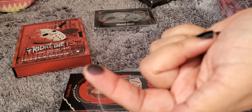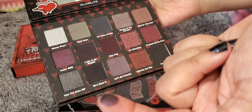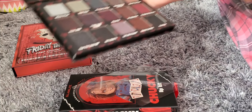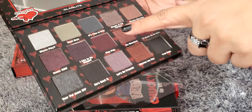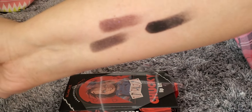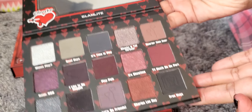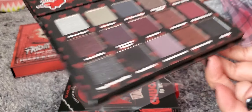Let's go ahead and swatch a couple. This one I'm drawn to — it's called Issues 666. That's what it looks like. The next one I'm drawn to is called It's Showtime. Love it. And I keep getting drawn to this one, which is called He's Back — it's like a black with red glitter. Look how pretty that is! They're very pigmented it seems, so hopefully they perform as well on the eyes.